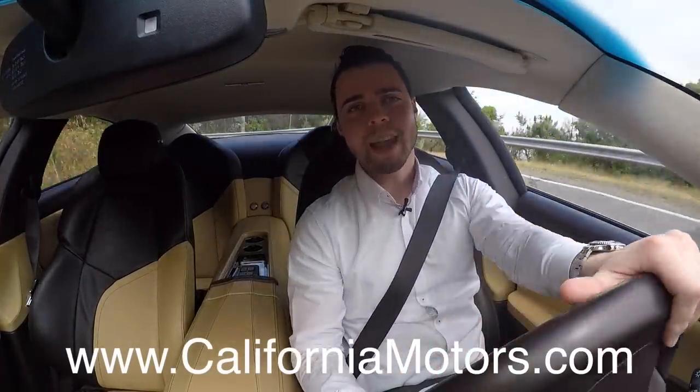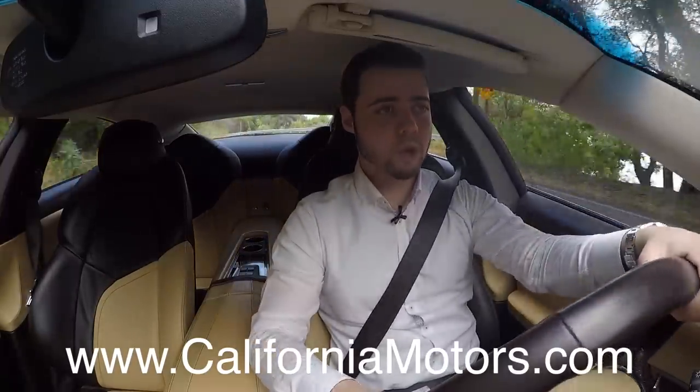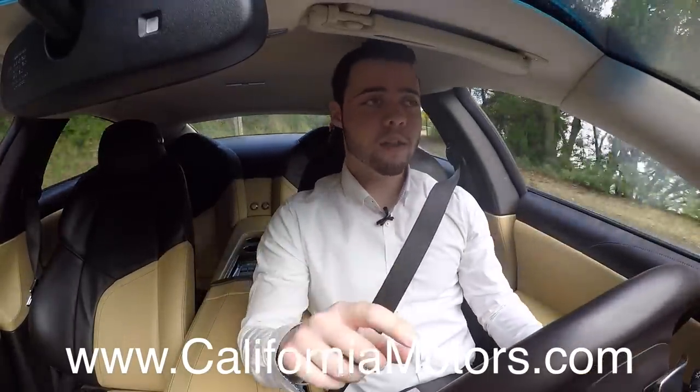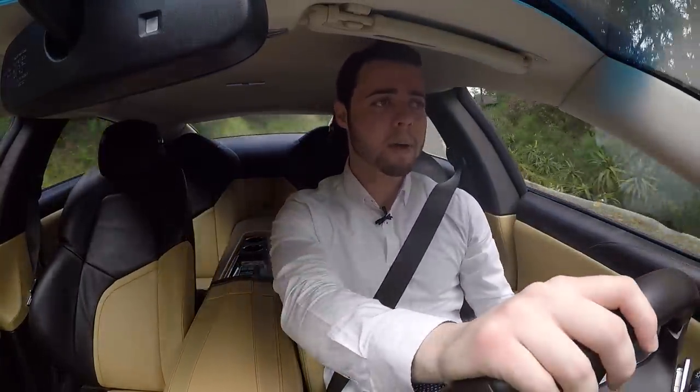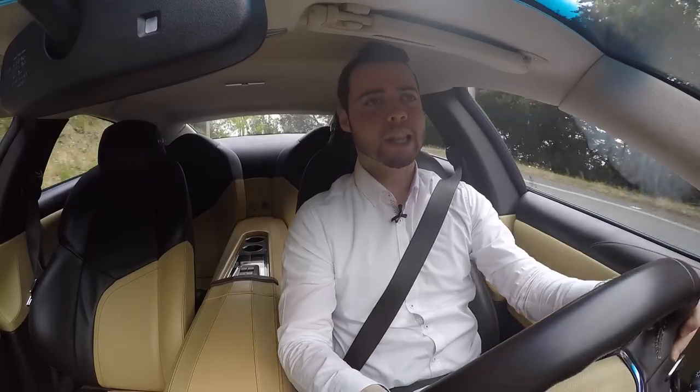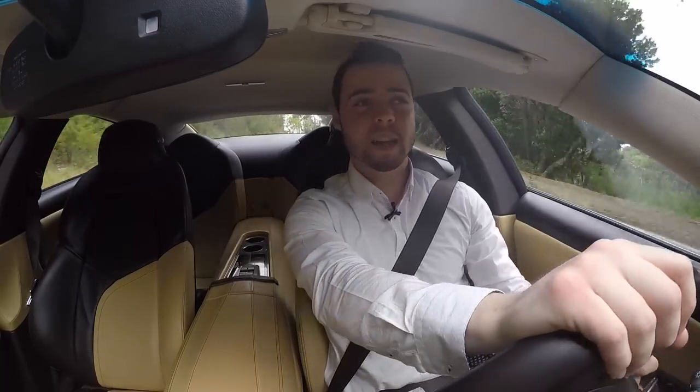Special thanks to California Motors in San Rafael, California for making this review possible. This car is located there now for $65,000 with only 10,000 miles on it — that's a good deal, so you should check it out. I hope you enjoyed this video. As always, please browse our channel and subscribe. If you could like us on Facebook.com/VehicleVirgins and follow us on Instagram at VehicleVirgins, that would be fantastic. I look forward to seeing you next video.